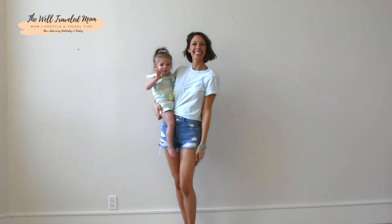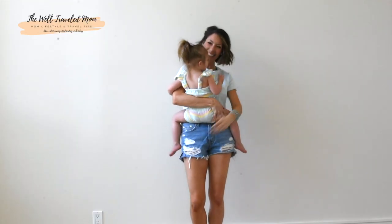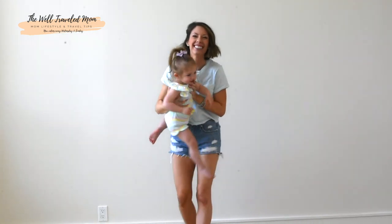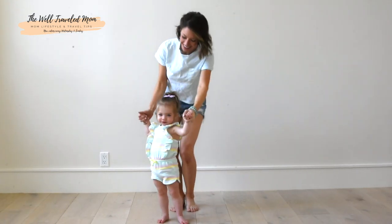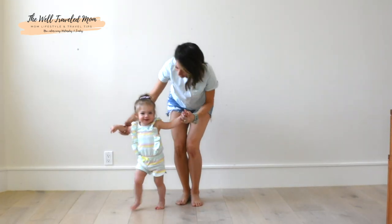Another really cute effortless spring look is rompers — and that goes for adults and kids. I found a really cute Target romper for Monroe that's fun and colorful; soft pastel with ruffle sleeves is so adorable on her. Michaela is in a Target tee and jean shorts — just a really cute throw-on, go-run-errands look. I hope this provided some great inspiration for you and your children!